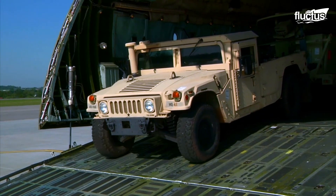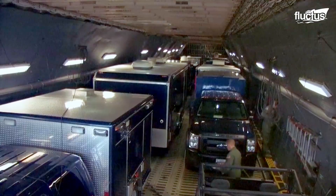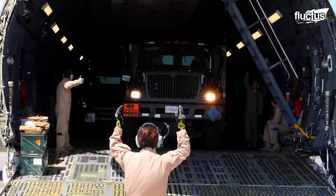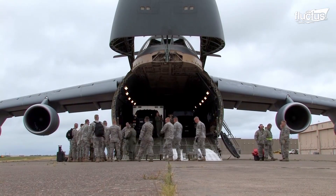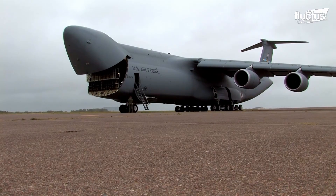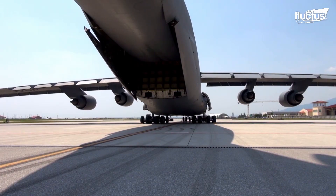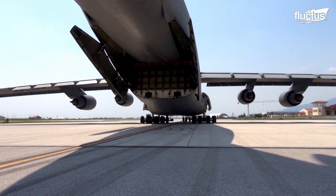The cargo compartment of the C-5 Galaxy measures 121 feet long, 13 feet high, and more than 19 feet wide. Both the front nose section of the aircraft and the rear ramp can be opened to allow for more effortless loading and unloading.